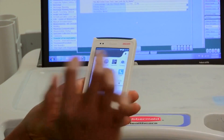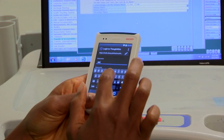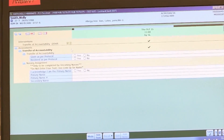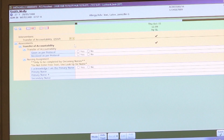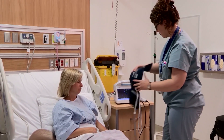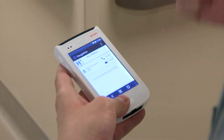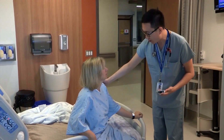When the nurse comes on shift, she signs into the ThoughtWire Notification Manager app on her phone and is assigned, replacing one of her colleagues who is coming off shift. Her bed and patient assignments are already captured by the system, and she is ready to receive clinical notifications, nurse call events, and relevant building security notifications through the app.